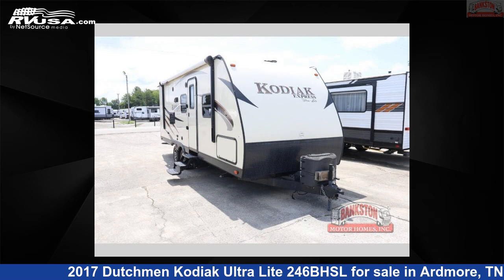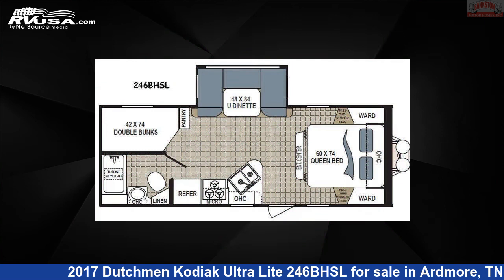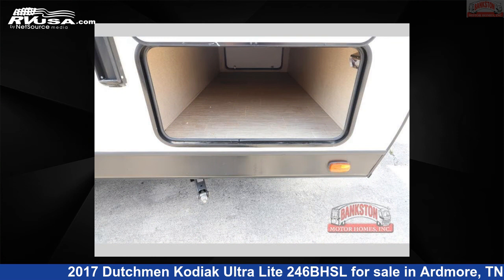This 2017 Dutchman Kodiak Ultralight 246BHSL is a travel trailer RV. It is located in Ardmore, Tennessee, 38449 and is offered for sale by Bankston Motorhomes of Ardmore.